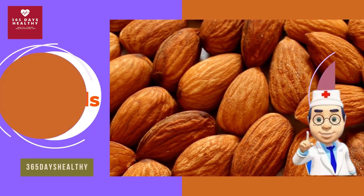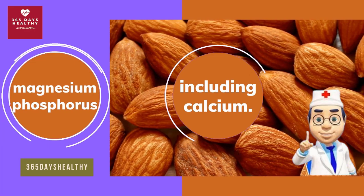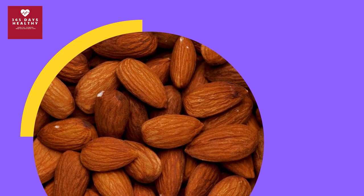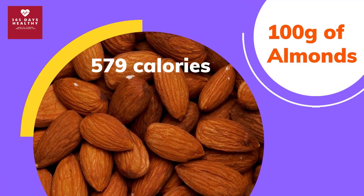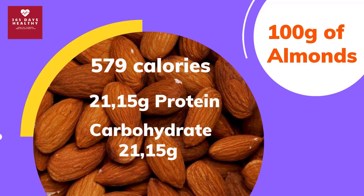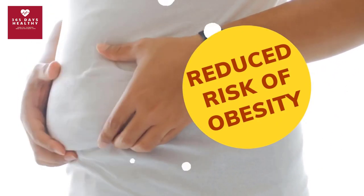Number three: almonds. Almonds are great for your heart and blood sugar balance. They are high in monounsaturated fats, fiber, vitamin E, and important minerals including magnesium, phosphorus, and calcium. According to the USDA, 100 grams of almonds contains nearly 579 calories, 21.15 grams of protein, and 21.15 grams of carbohydrates.